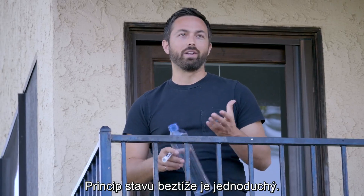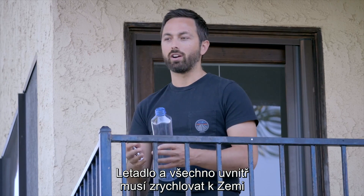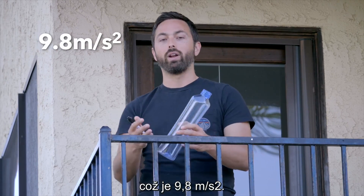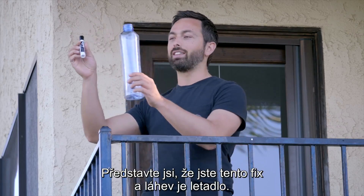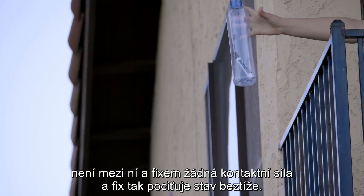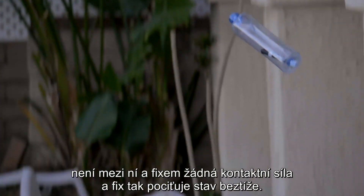The principle behind weightlessness is pretty simple. The plane and everything inside it just need to accelerate towards the Earth at the same rate as a freely falling object in a vacuum — that is 9.8 meters per second squared. So you can think of your body as this pen and the plane as this bottle. When it's freely falling, there's no contact force between the pen and the bottle, and so the pen feels weightless.